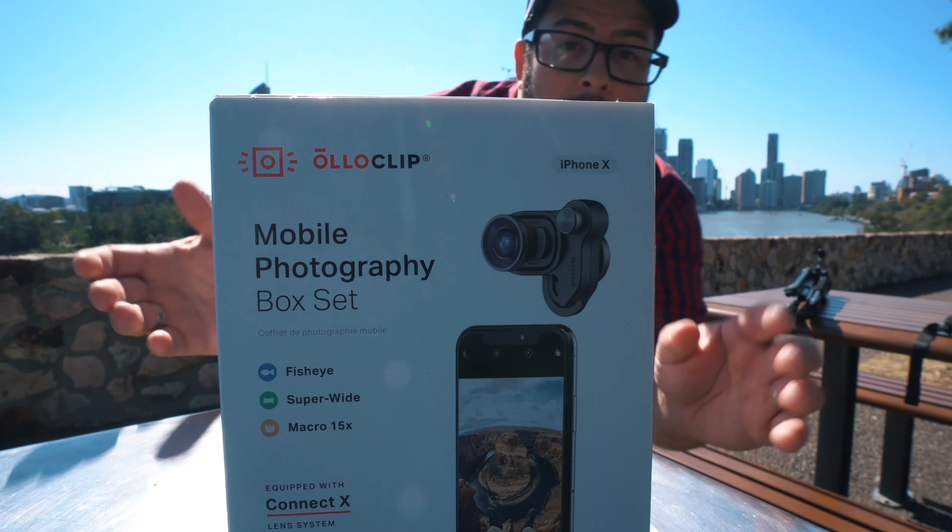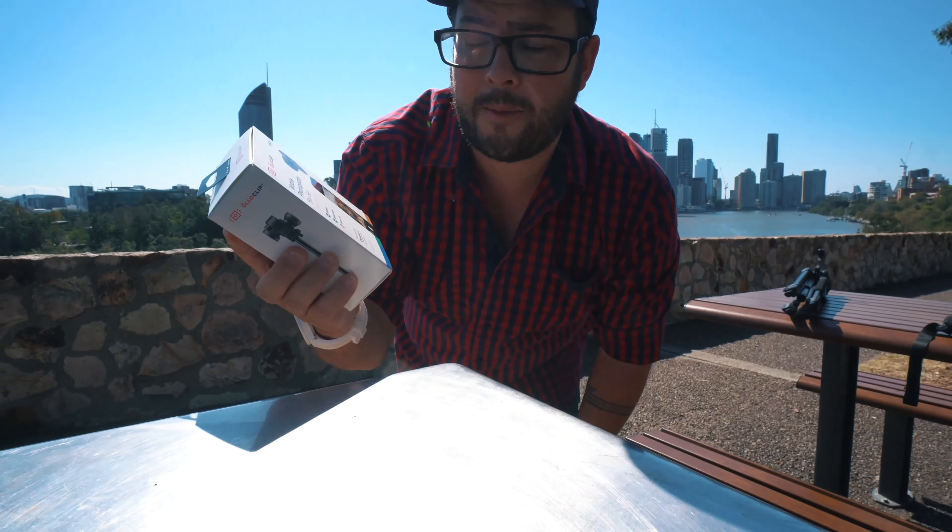Number four: Moment lenses. I know there's a lot of Moment fanboys out there, so before you go to the comments to write something mean — I bought these. I've spent like 400 US dollars on Moment gear and you know what? They're great. I just don't use them that much. I want to love them — look at them, they're so pretty. But ever since I got the Olloclip, which is so much easier to take around and just clip on, I've never really needed to use the Moment lenses.